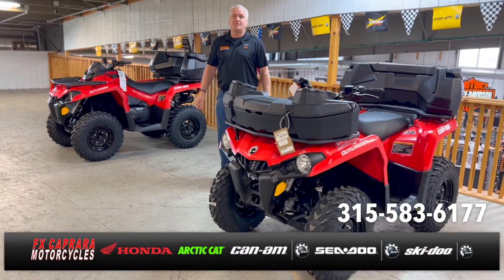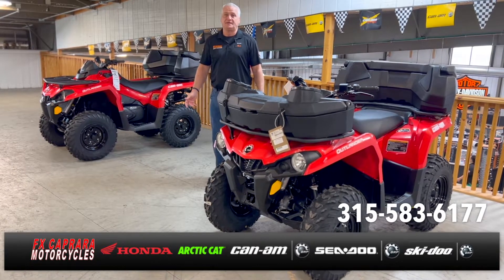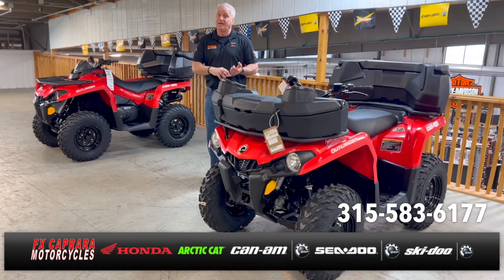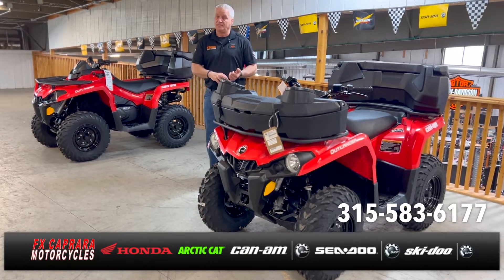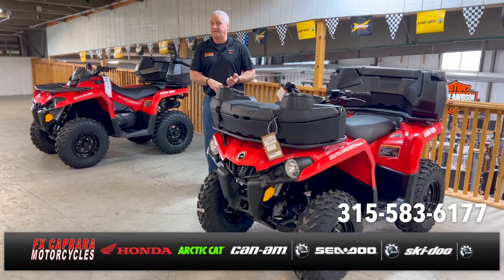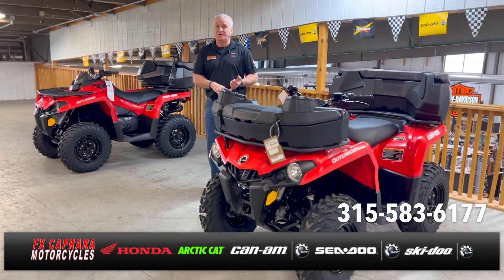Rob at FX Capra Motorcycles — it's April, the weather is finally getting nice. You want to get outside, you want to go ride the trails? We've got a few ATVs available — some are on their way, some are here. Stop by or give us a call and we can let you know what's available here at FX Capra Motorcycles.